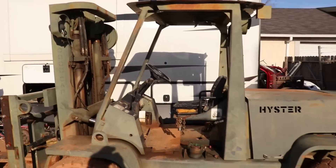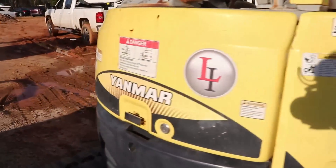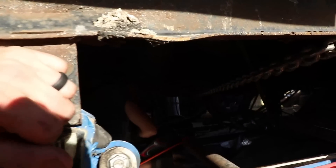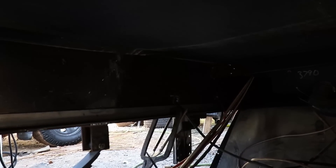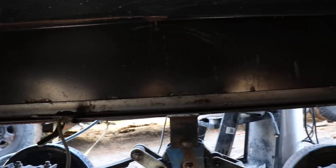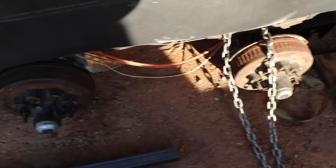So we got all the heavy equipment out here — got the forklift, excavator — basically putting tension on the frame rail right now to get it straight. Then he's welding on the square tubing, angle iron, all sorts of goodies. That looks really good. All right, let's move on to this side.